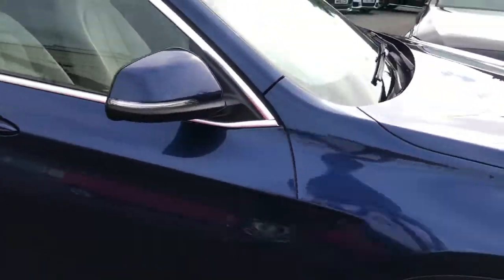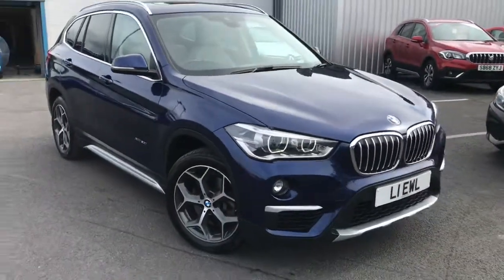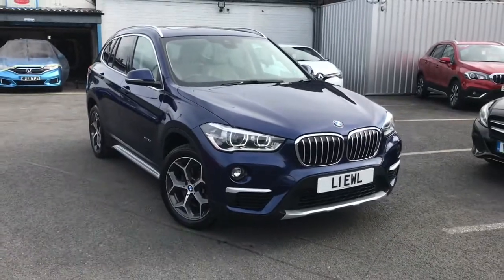Now if you are interested in this vehicle and would like more information on it, please give us a call on 0161 885 0358.